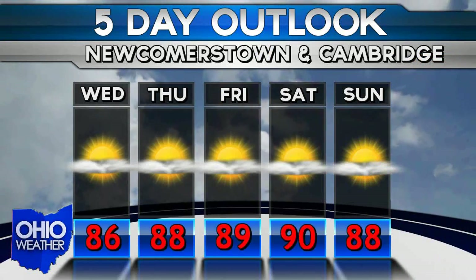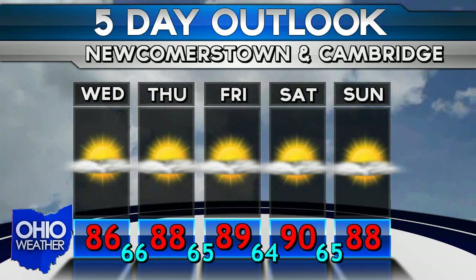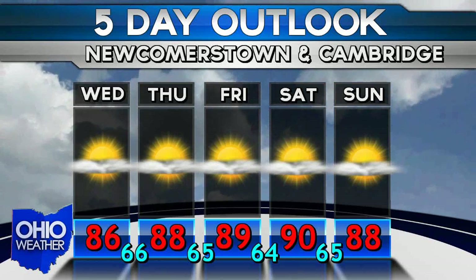Will the heat break anytime soon? Take a look at your five-day forecast. As you can see, there's no break in the heat in store at all — daytime highs in the 80s to low 90s across the entire board. But compared to what we could have three months from now, I'll take it.